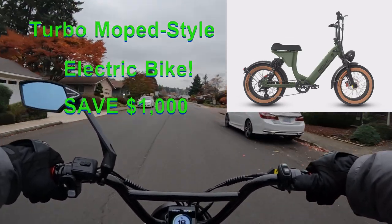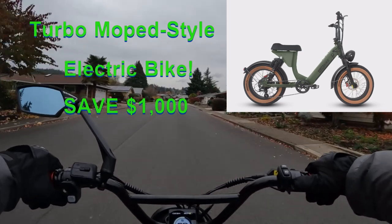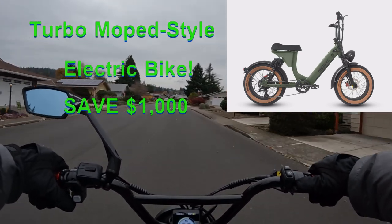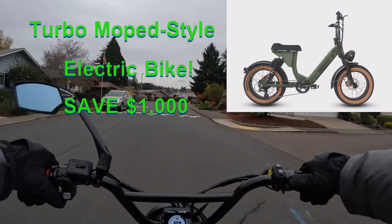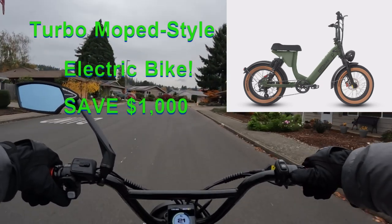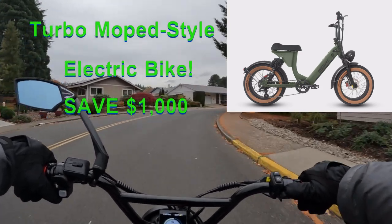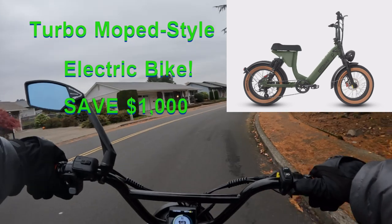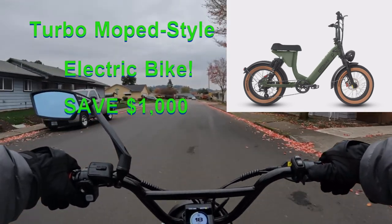I kind of like this one, it's a moped style. Let me tell you a little bit about the bike. First of all, it's on sale right now for $1,000 off including free shipping. The regular price is $23.99, it's currently running for $13.99 — that's $1,000 off.